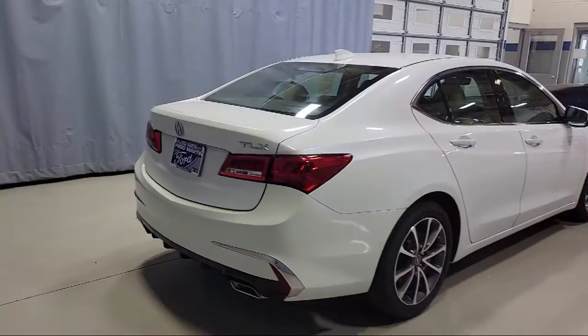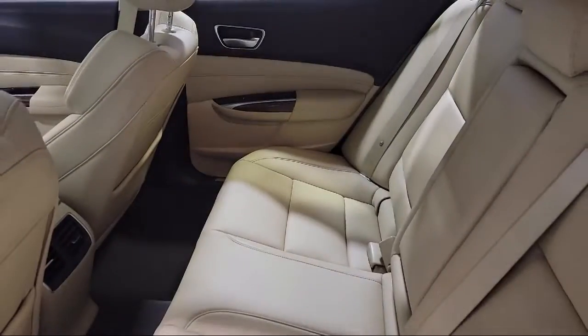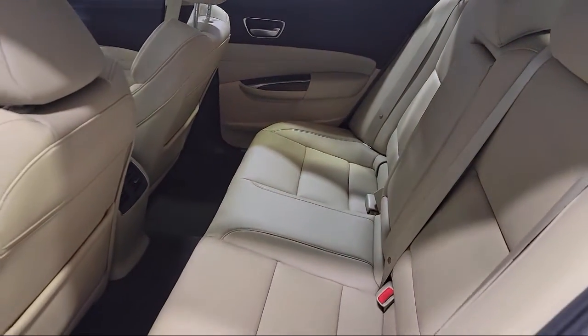It also features a rear view camera, steering wheel controls, heated front seats, and alloy wheels, and has less than 55,000 miles on the odometer.